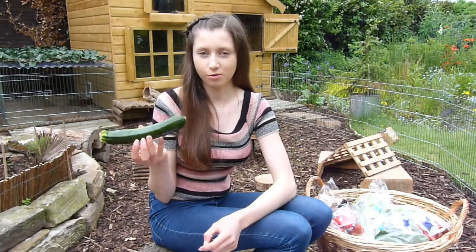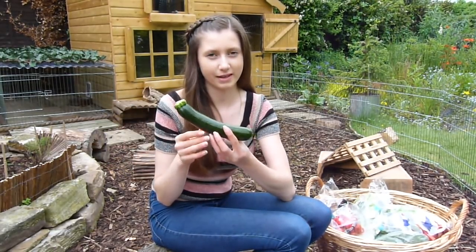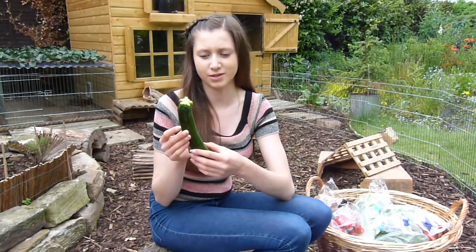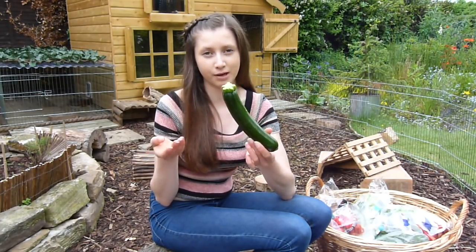We have zucchini, or what we generally call in England a courgette. This is quite easy to digest by rabbits. They do prefer it if you peel it — it's not their favorite, but if you peel it they might prefer it, and that's what's recommended.